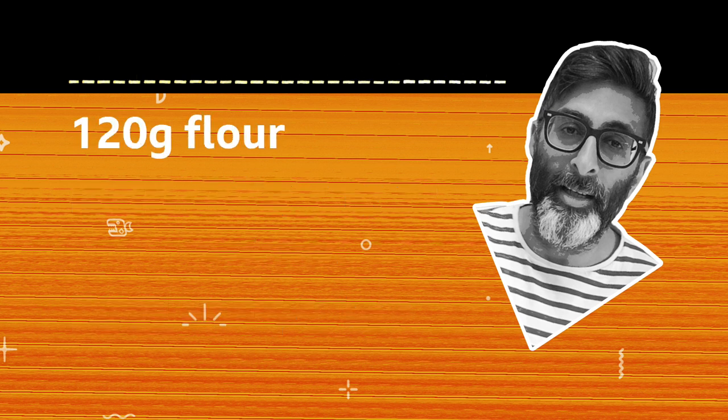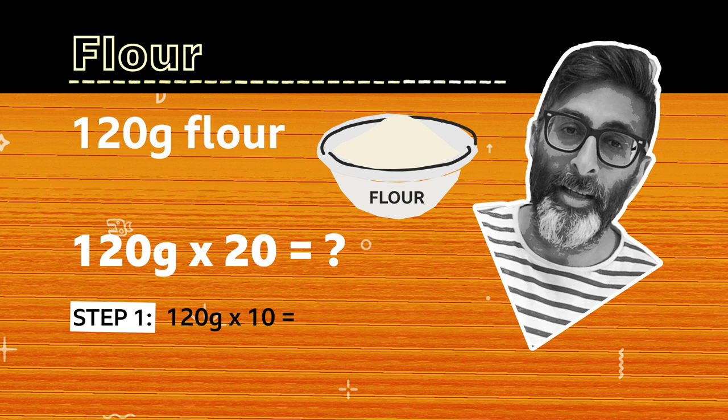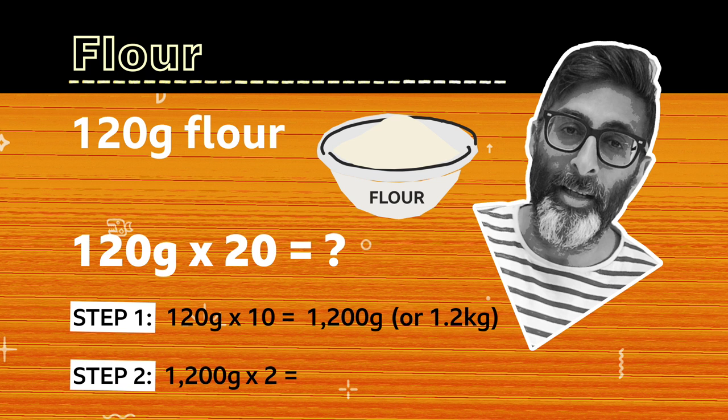So let's start with the flour. The recipe says 120 grams, so we need to times this by 20. Remember our top tip: we're going to multiply that 120 by 10 first, which gives us 1200 grams or 1.2 kilograms. And then we need to double this to get us to 20 times. 2 times 1200 is 2400. So the total amount of self-raising flour is 2400 grams or 2.4 kilograms.